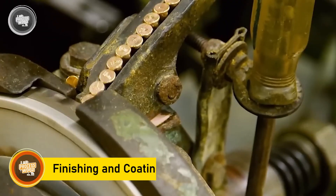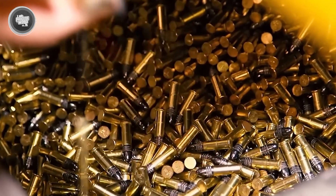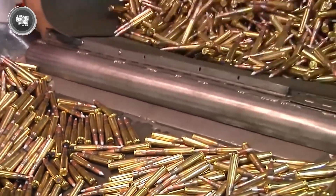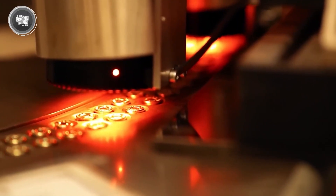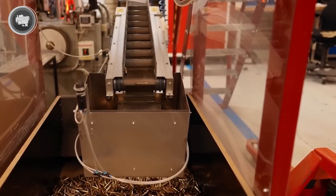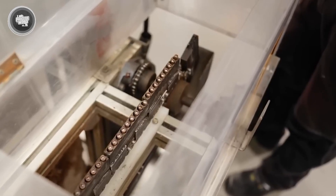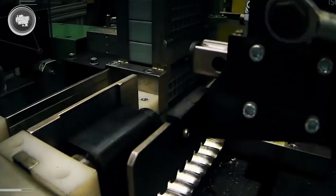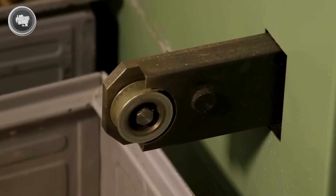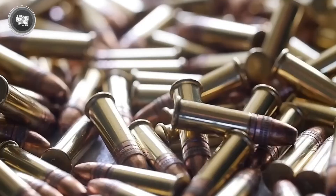Before a round is considered complete, it goes through a finishing stage that gives it polish, protection, and reliability. The first step is cleaning. During assembly, tiny traces of lubricant, metal shavings, or powder dust can remain on the surface. The rounds are run through polishing machines that tumble them together, leaving the brass cases bright and smooth. This isn't just for appearance — a clean cartridge chambers more easily and reduces wear on the firearm.